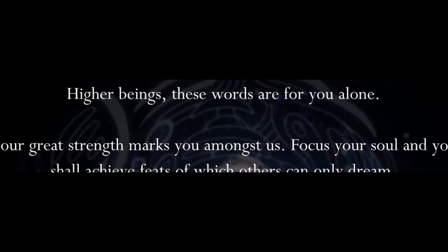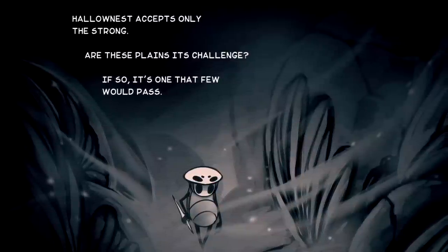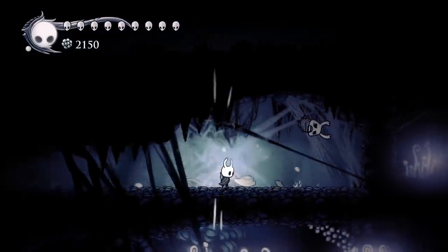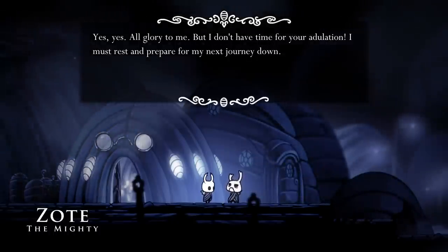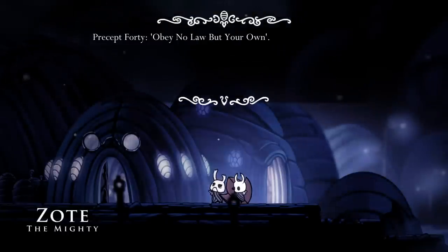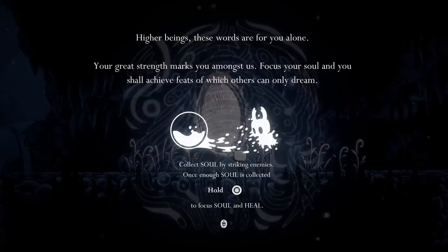Alright, that's 8 words down. Let's look at the other 21 words: 'Your great strength marks you amongst us. Focus your soul, and you shall achieve feats of which others can only dream.' This first sentence appears to parallel a line from the Quirrell comic, where Quirrell explains that the path to Hallownest is difficult, stating that Hallownest accepts only the strong. Of course, this raises the issue of how complete weaklings like Zote and Cloth were able to make it to Hallownest in the first place. But then again, Zote is just too cryptic of a character — I've been trying to pin down his political ideology for months. Is he an authoritarian? An anarchist? Or a libertarian?